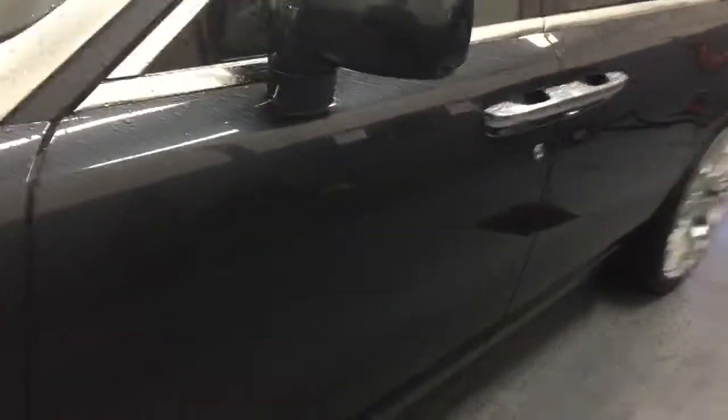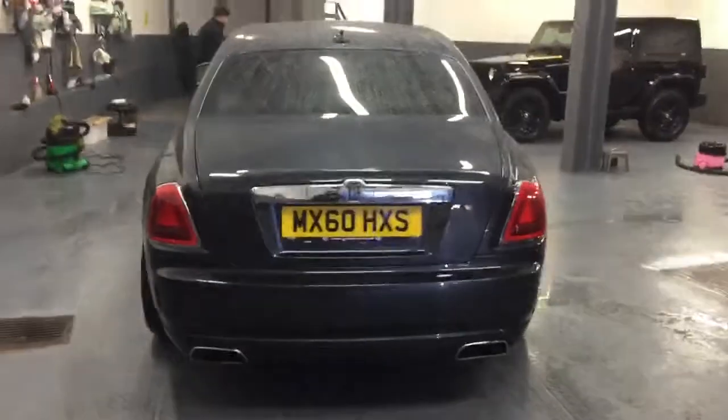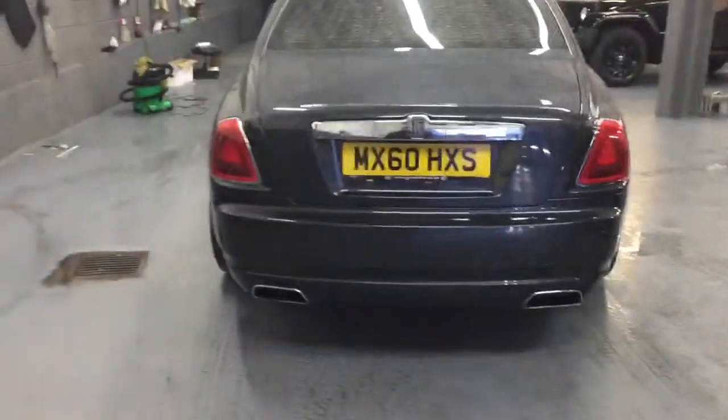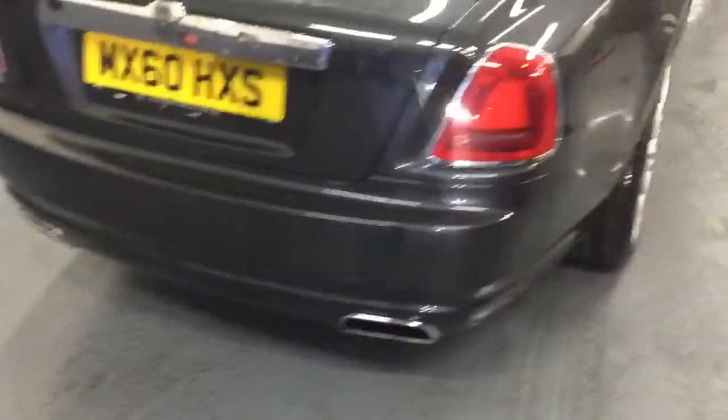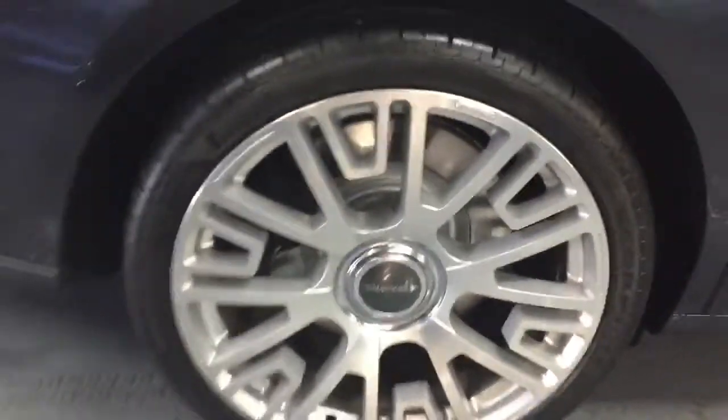Just going around the vehicle — no dents, no scratches, no scuffs or scrapes. Paintwork looks in really good order. That's the other wheel itself. Going around to the back of the car — stunning colour. Up close with the paintwork, looking absolutely stunning. The Mansory wheels just set the vehicle off.